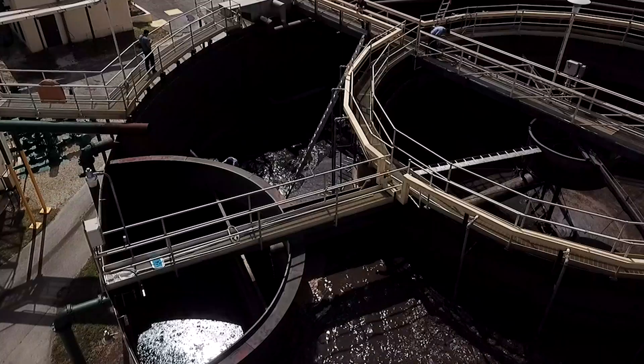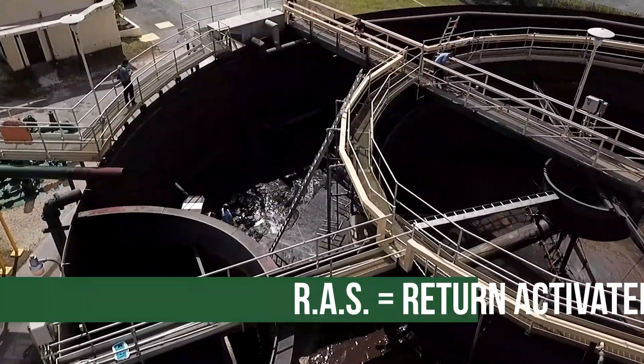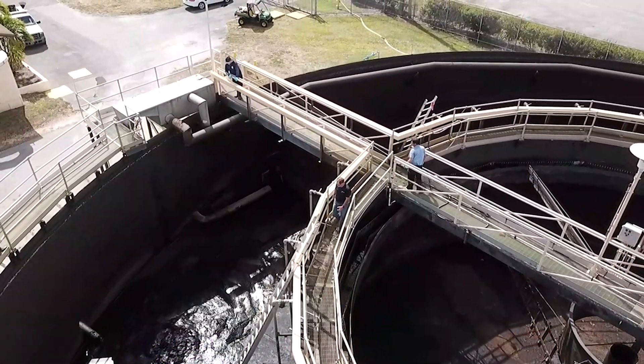It is a 1.25 million gallon a day wastewater treatment plant, and we're doing this right now so that we can allow contractors to come in and revamp a RAS and WAS system. RAS stands for return activated sludge and WAS stands for waste activated sludge.